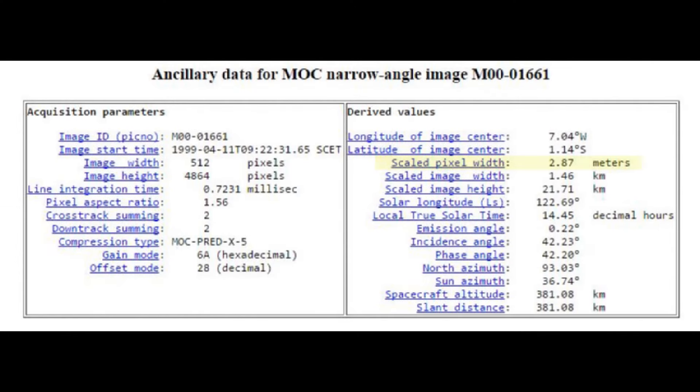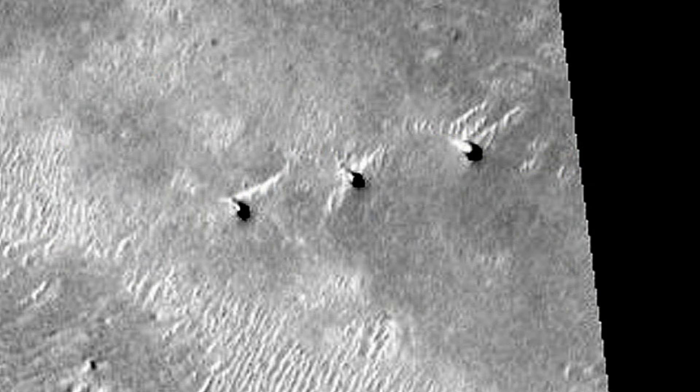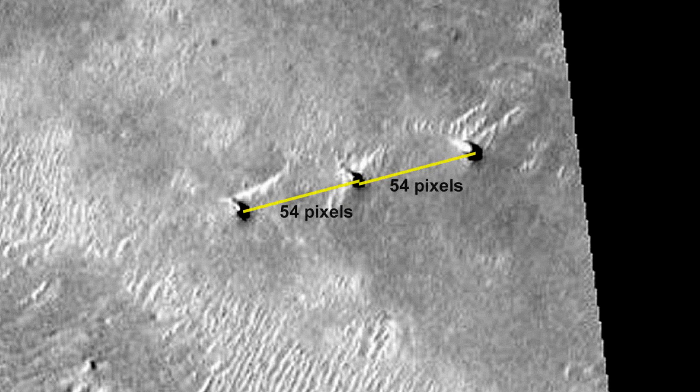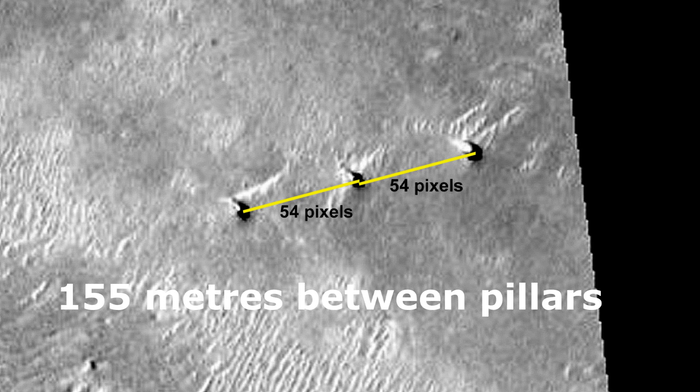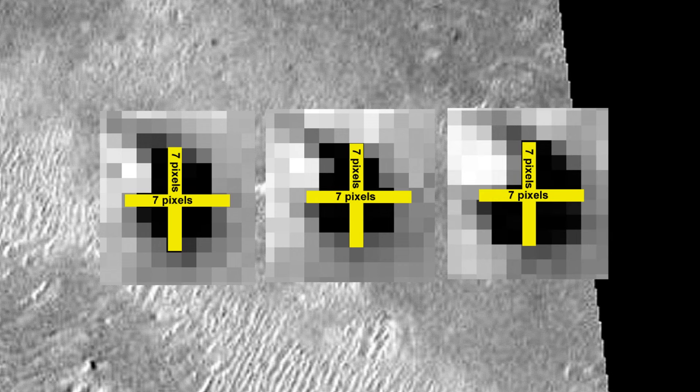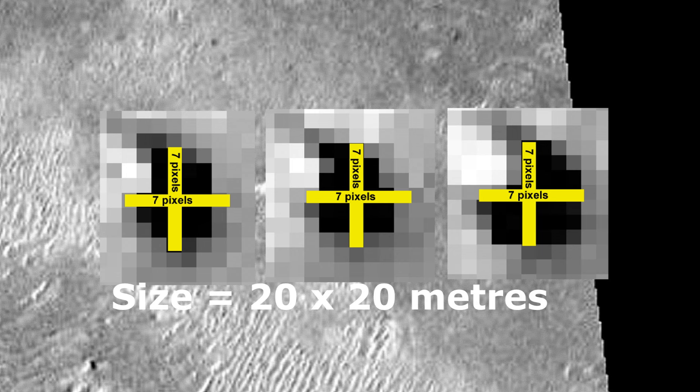From the image metadata we can see pixels are given at 2.87 meters square. A pixel is the minimum visible portion of the image. With this information we can make some calculations. The distance between pillars is 54 pixels. Multiplied by 2.87, this gives a distance of about 155 meters. Using shadow, we measure the width and breadth of each pillar to be about 7 pixels, giving an actual size of 20 by 20 meters.